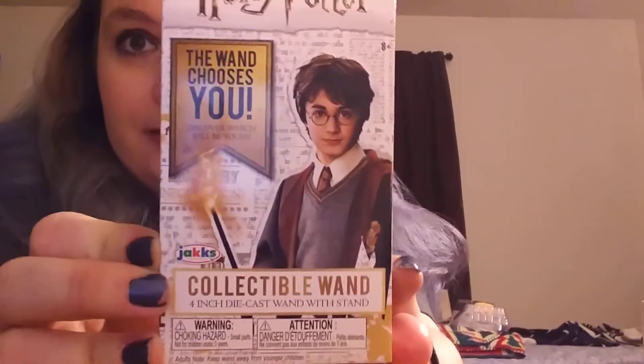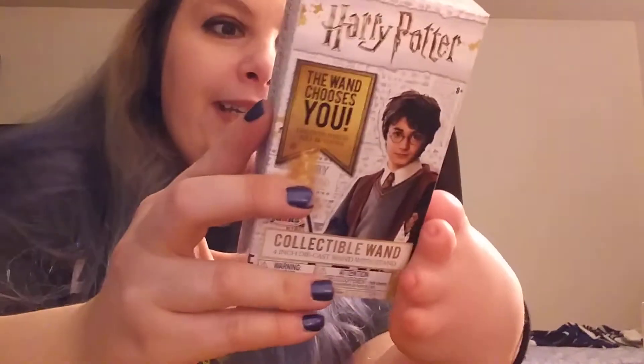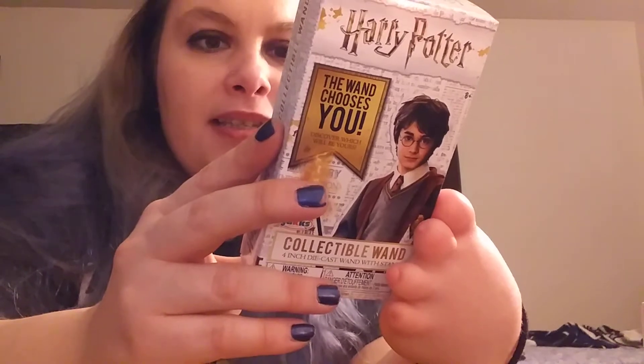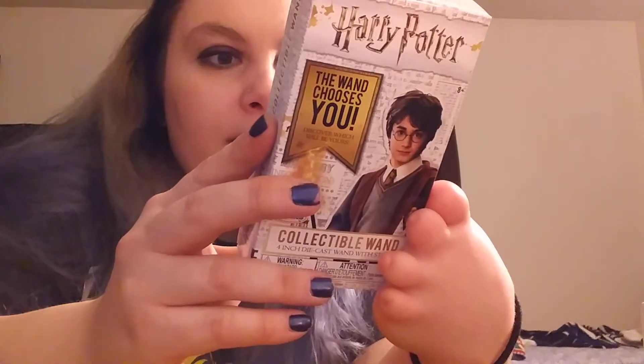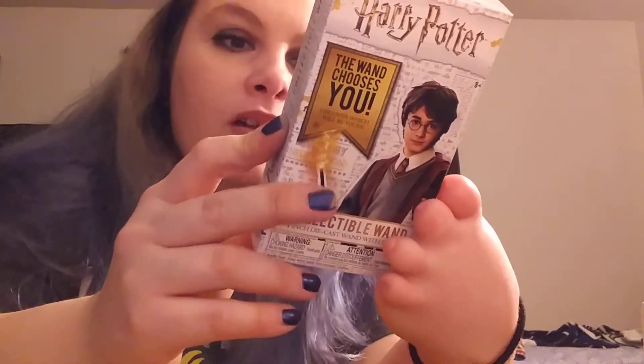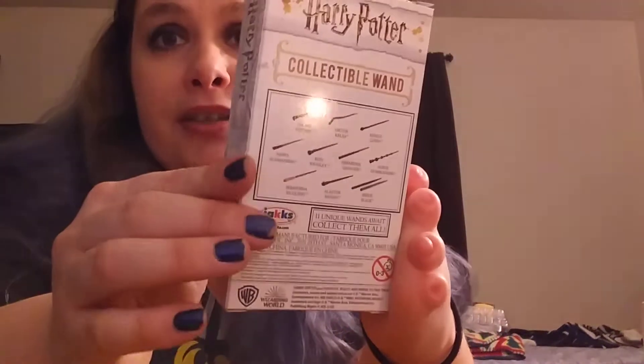The last random thing I got was one of these collectible 4-inch die-cast wands with a stand. You can get Harry's, Victor's, Remus's, Newt's, Ron's, Hermione's, Albus's, Serafina's, Alistair's, and Sirius Black's. I would love to collect all of these — they're just little and they come with little stands. I hope I get either Harry's, Hermione's, or Serafina's. Serafina's is really pretty. Let's see what we get!